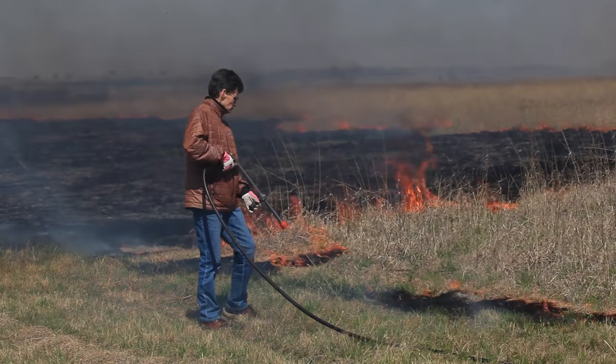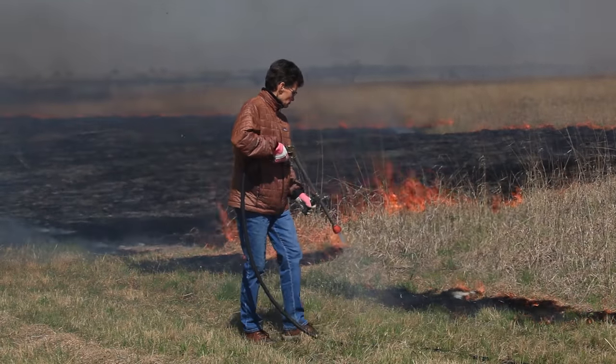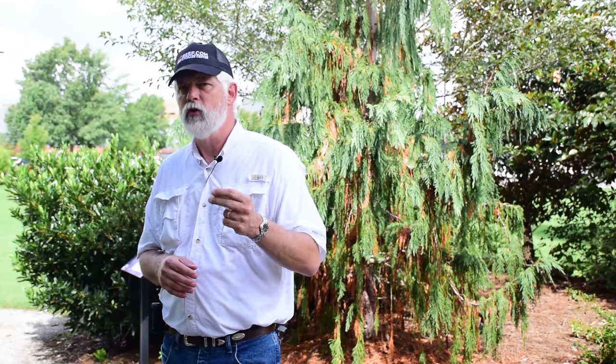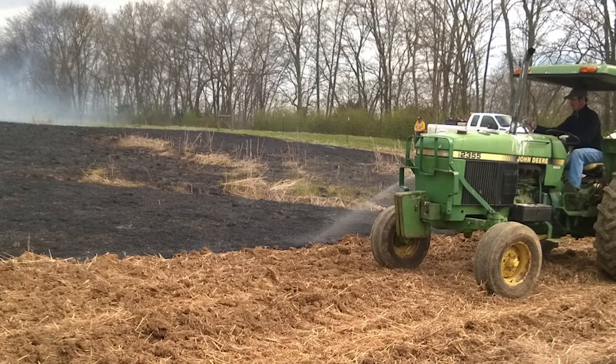If you're not used to using prescribed fire, please find someone who is experienced to work with you, and always pay attention to your local and state regulations in terms of using prescribed fire. Make sure that you're in compliance and are practicing prescribed burning safely.